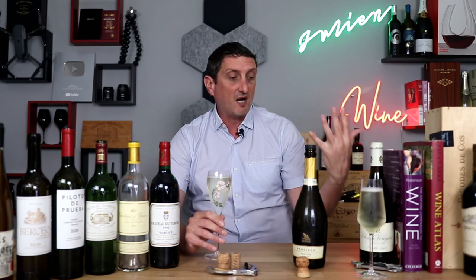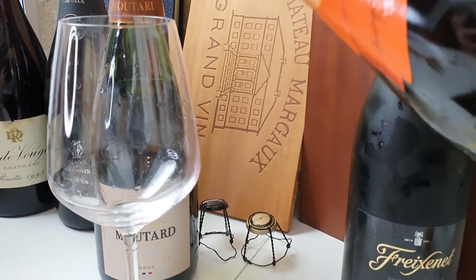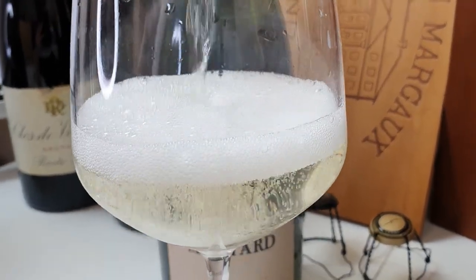Prosecco is generally one fairly consistent style of sparkling — they all pretty much come in the same flavor profiles, and that's partly why they're so successful. Always crisp and zingy, it's almost never aged or meant to be cellared at all, just to be bought and drunk the same day or the same week. That said, you'll find some variations in sweetness levels. Most Prosecchi — Prosecchi being the Italian plural of Prosecco, not Proseccos — come in a range of styles.